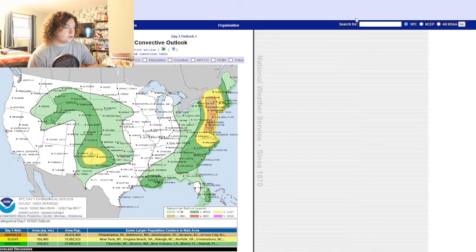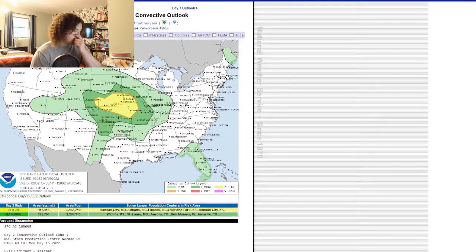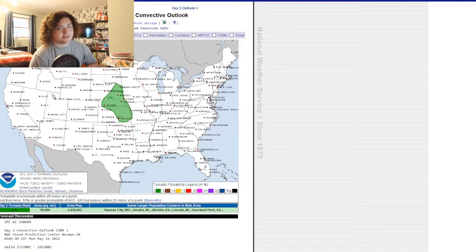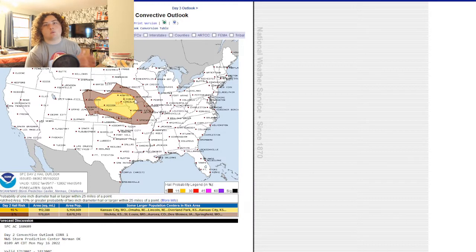Let's go ahead and take a look at the day two outlook. We have a slight risk for parts of Nebraska, Kansas, Colorado, Iowa, and Missouri. Marginal risk from Texas to Wyoming all the way to St. Louis. Let's look at the tornado threat — it's still minuscule, around 2%. The wind threat is at 15%, which encompasses most of this area. The hail threat is also at 15%. So the primary threat for tomorrow is going to be wind and hail.